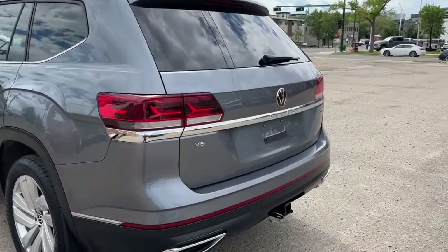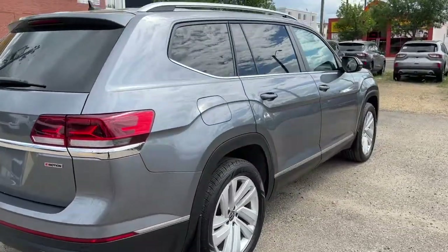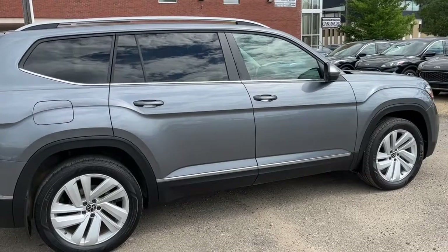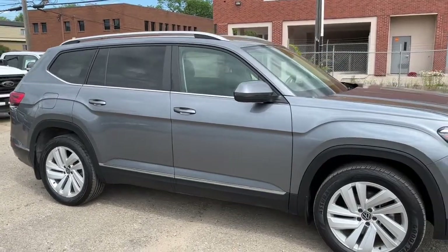Coming around to the back, it does have a reverse camera with sensors and also a power lift gate. I won't be able to cover every single detail about this Atlas, but if you'd like to know some more information you can check it all out at waterlooford.com, or you can come by the dealership and check this vehicle out in person.